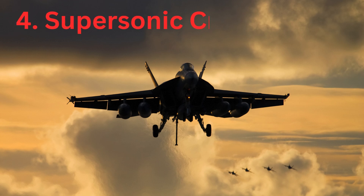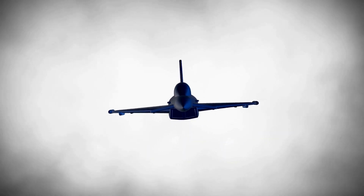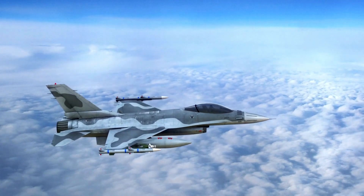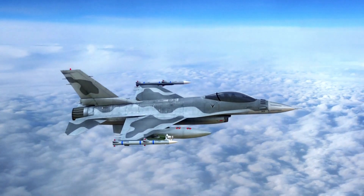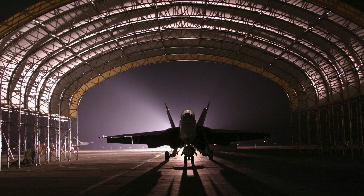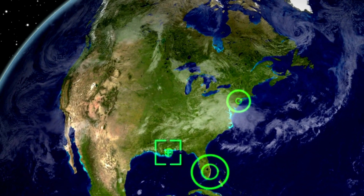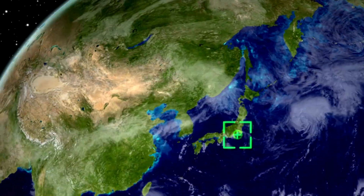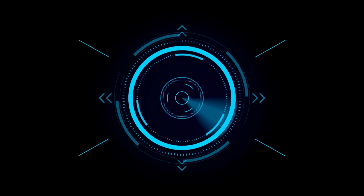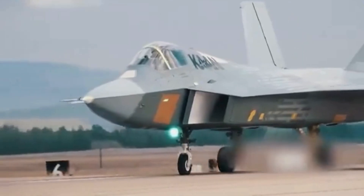Fourth is supersonic cruise. 5th gen fighter jets should be able to fly at supersonic speeds consistently, whereas 4th gen fighter jets can fly at supersonic speeds only for short intervals after engaging afterburners. Last but not least is electronic warfare. These fighter jets also have advanced avionics for automatic target tracking, use of AESA radar which can operate in multiple modes simultaneously, and electronic jamming for suppressing enemy communication.